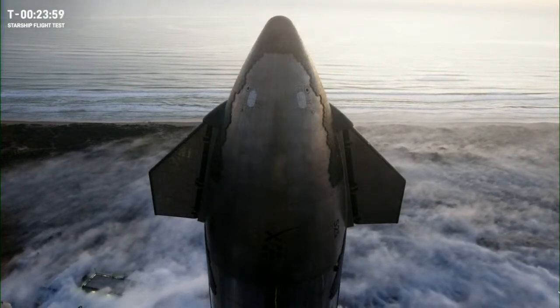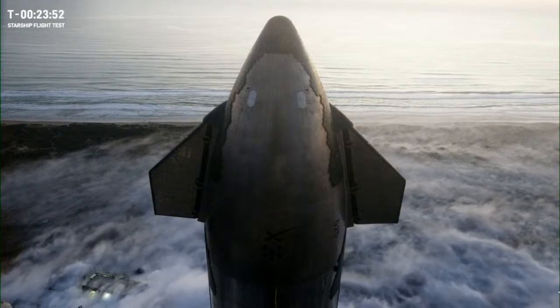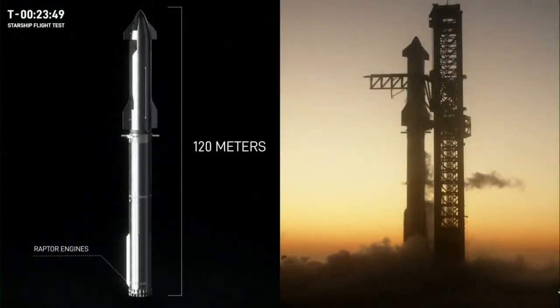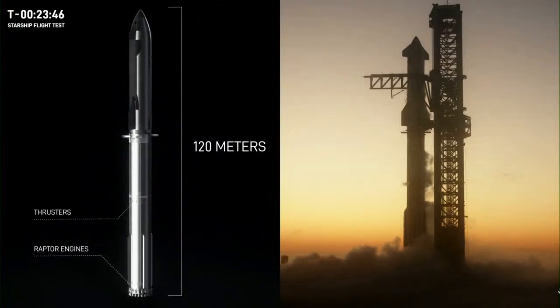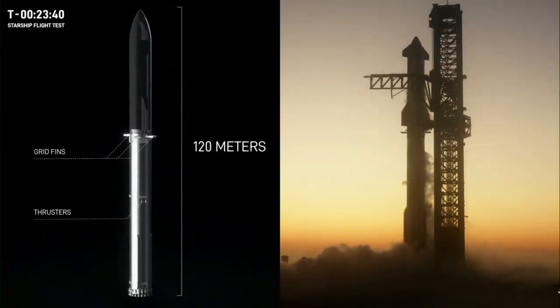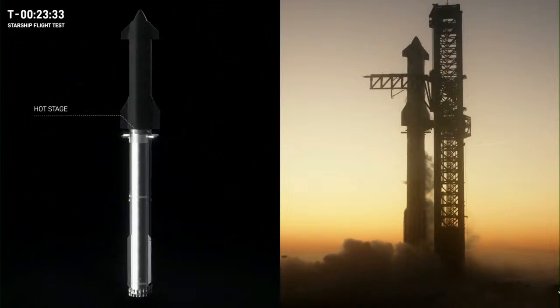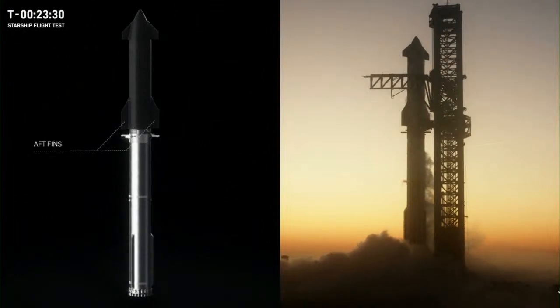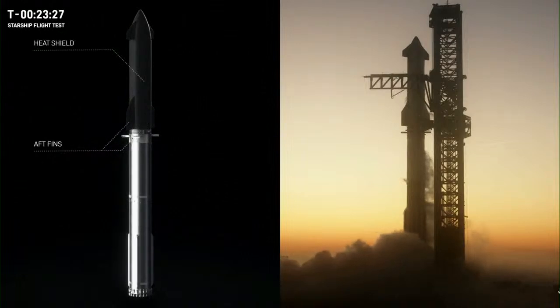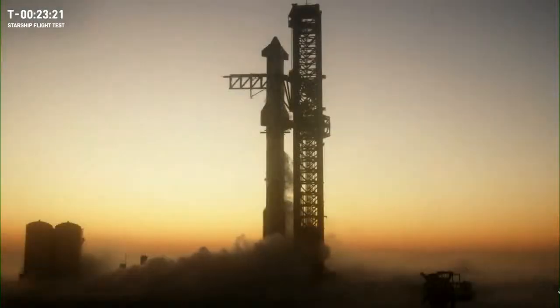Now that countdown is continuing to progress, so let's take a look and get more familiar with the vehicle. Starship is the world's most powerful launch vehicle, currently with about twice the thrust of the Saturn V rocket, and with future engine upgrades it will be three times more powerful. Those future improvements will allow Starship to carry 150 to 250 metric tons to orbit. For reference, Falcon 9's heaviest payload to date is about 17 metric tons, so we're talking about an order of magnitude more with Starship — and that matters because the amount of mass we're able to launch per rocket is crucial to ultimately creating a self-sustaining city on Mars.